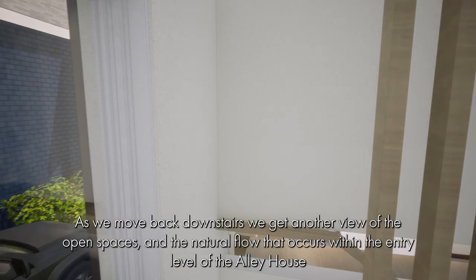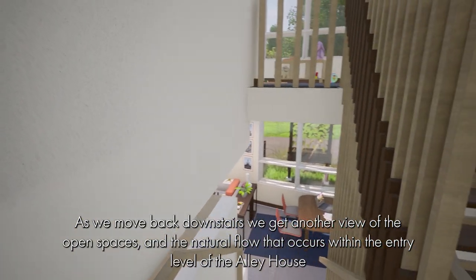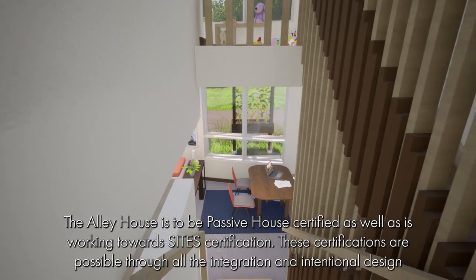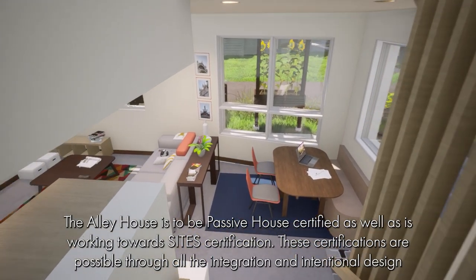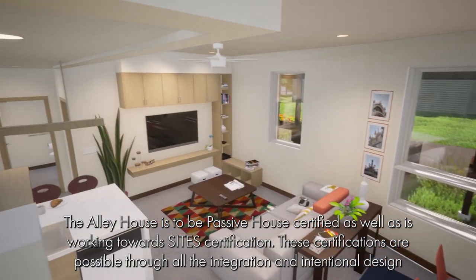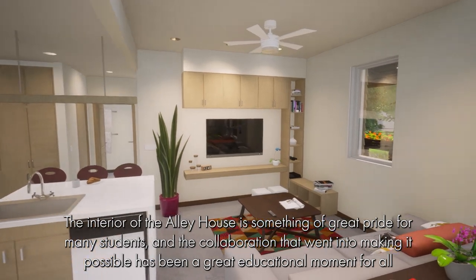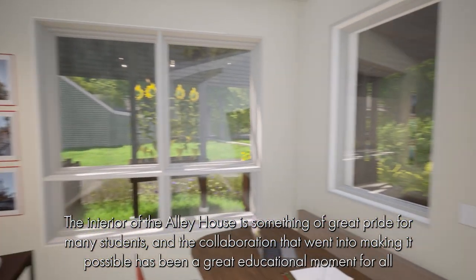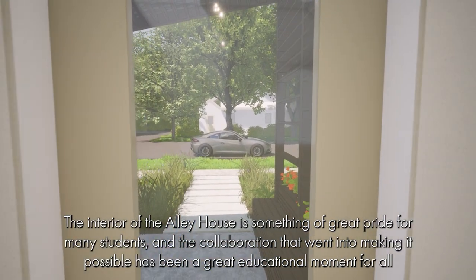As we move back downstairs, we get another view of the open spaces and the natural flow that occur within the entry level of the Alley House. The Alley House is to be passive house certified and is also working towards site certification. These certifications are possible through all the integration and intentional design. The interior of the Alley House is something of great pride for many students, and the collaboration that went into making it possible has been a great educational moment for all.